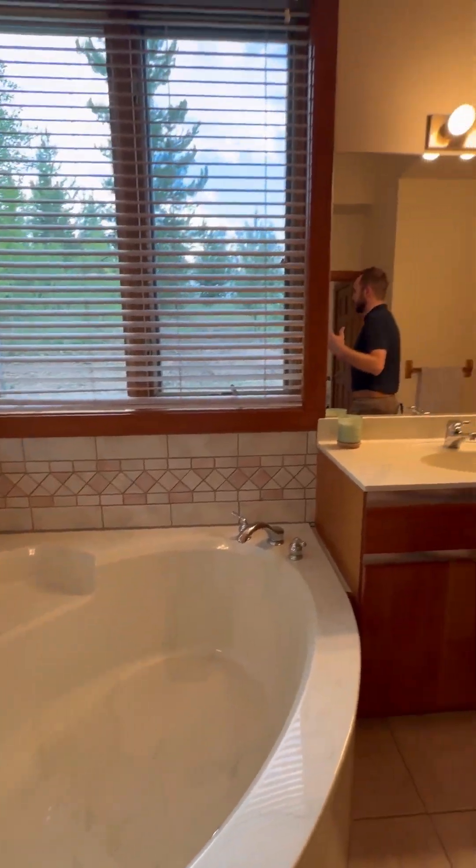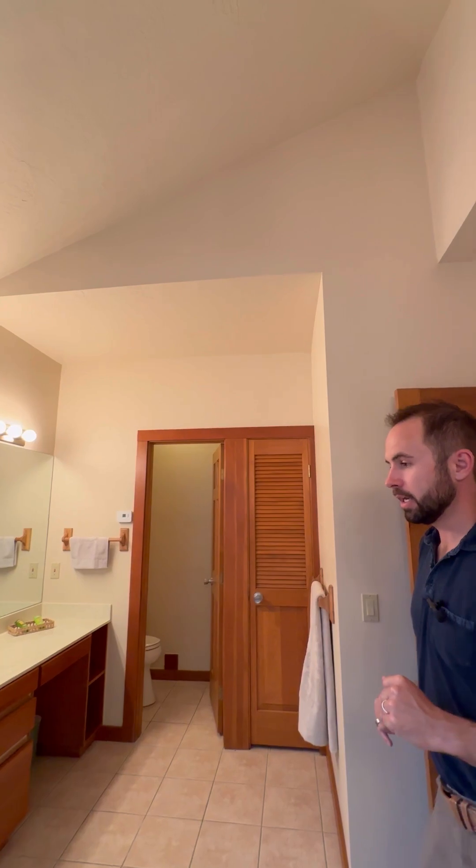And again, bringing the outside in in every room. You've got aspens out your window, and this thing is just classic. You're not going to want to leave the primary suite.